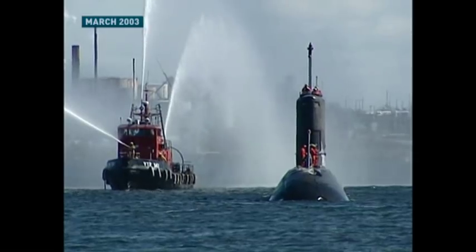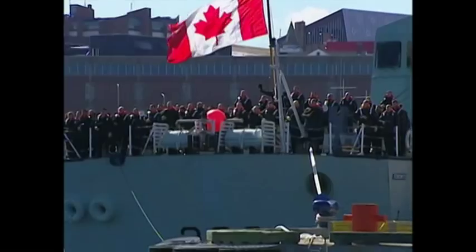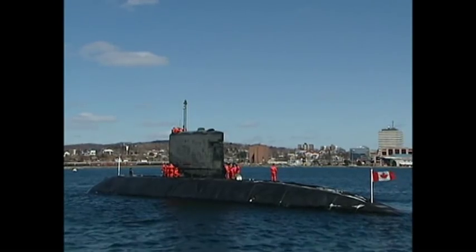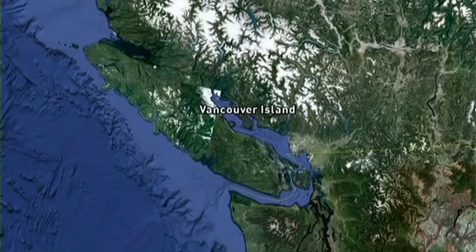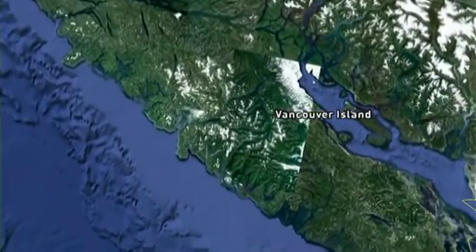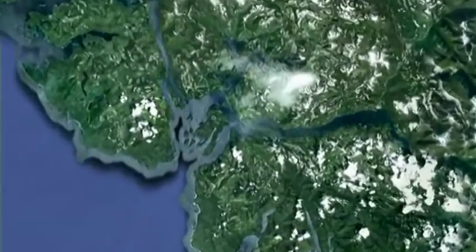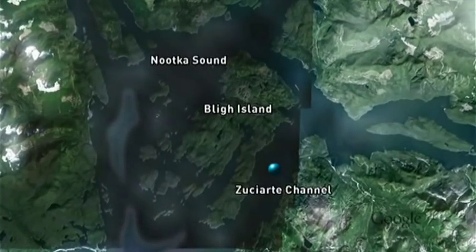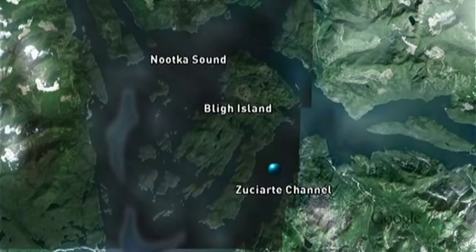In 2003, HMCS Cornerbrook arrived in Canada to much fanfare — one of four used submarines Canada bought from the British. The sub has advanced instrumentation on board. Still, somehow, last June the sub hit bottom, 45 metres below the surface, off the west coast of Vancouver Island, where it was on a training mission. There were 60 sailors on board at the time.